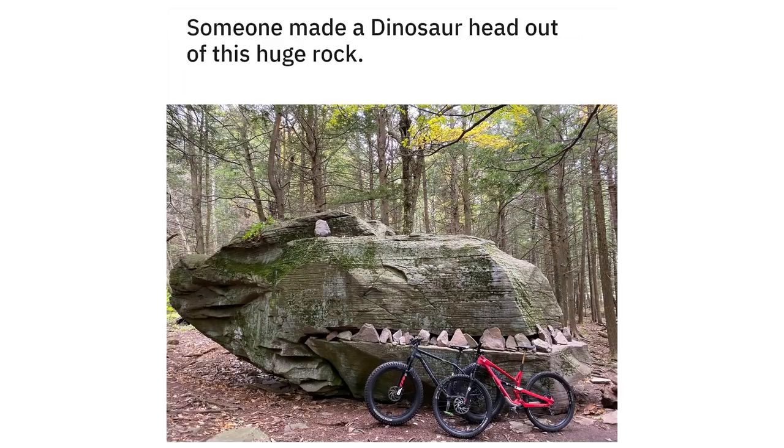Someone made a dinosaur head out of this huge rock. North South Lake, Catskills, New York.